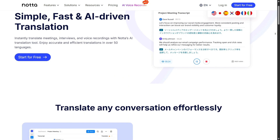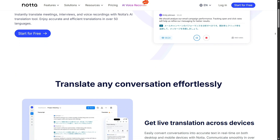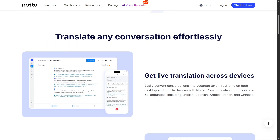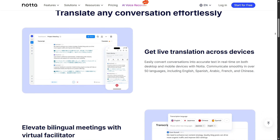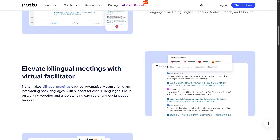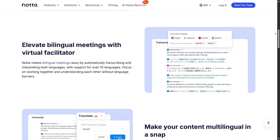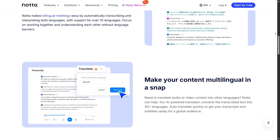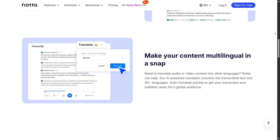Exporting your notes is also super flexible. NADA lets you download transcripts in TXT, DOCX, PDF, SRT, XLSX, or even MP3 and MP4 formats. Whether you're sharing a meeting summary with colleagues, attaching notes to a report, or preparing subtitles for a video, you've got every format you might need.